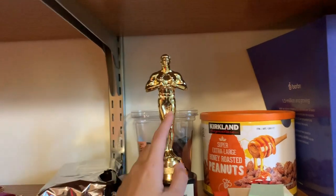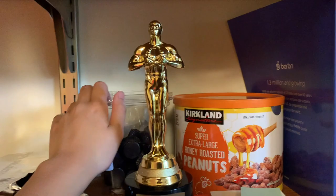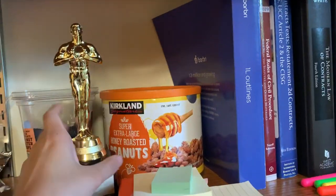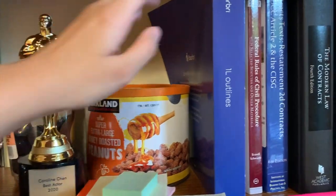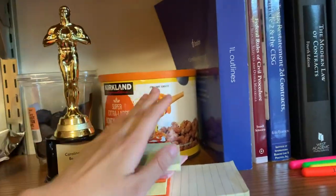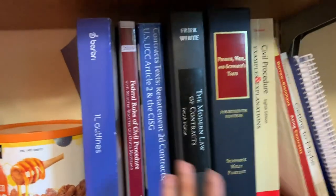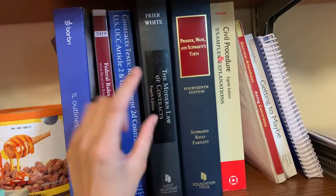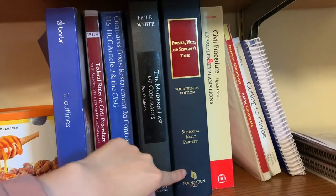I haven't named him yet — I've just been calling him Oscar, which is very basic, but I'll come up with something else. I have lots of snacks; I love snacking. I don't have a book stand holder thing, so I've been using this to keep my books up. I have sticky notes and highlighters — the essentials of a law student. All of my textbooks are here and they cost me so much money. A single one was like $200, brand new.